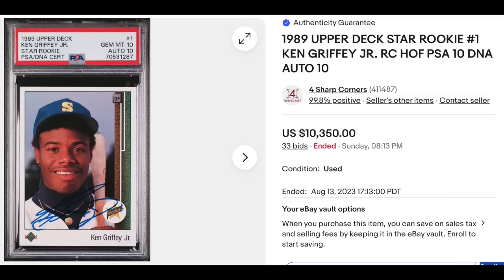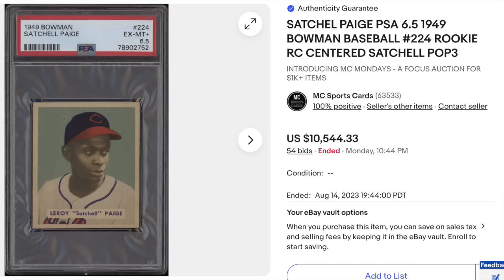1989 Upper Deck Ken Griffey Jr. rookie — maybe the most iconic baseball card from the 1980s, though Rickey Henderson might have something to say about that. This one is autographed and graded PSA Gem Mint 10 with a DNA 10 for the auto as well. Goes for $10,350. Then 1949 Bowman Leroy Satchel Paige rookie, graded PSA Ex-Mint Plus 6.5, looks to have tremendous eye appeal for that grade — an absolute stunner. Goes for $10,544.33 with 54 bids.